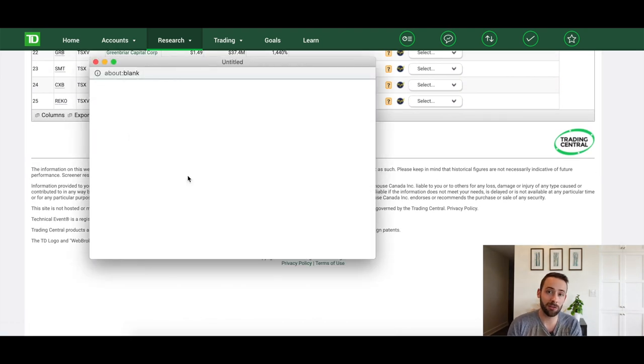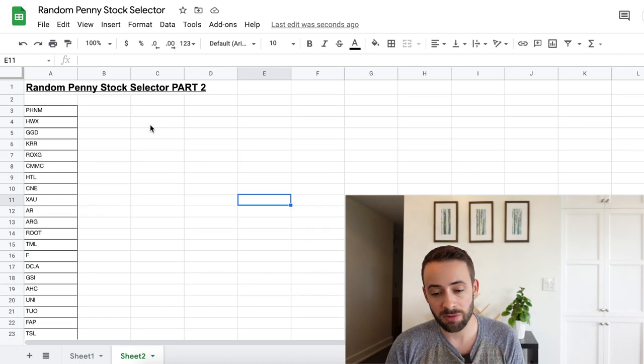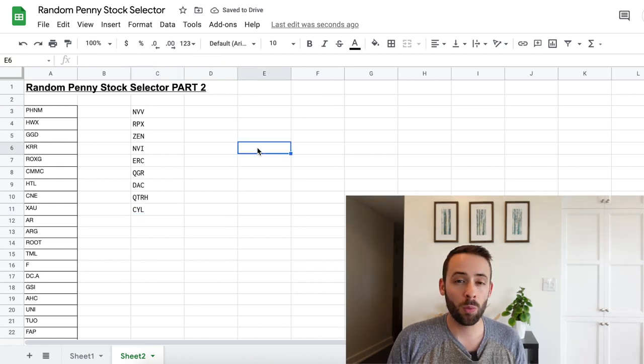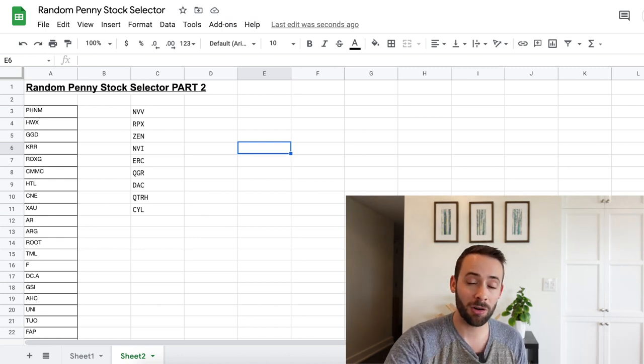The issue is that some of these won't be available on Wealthsimple, so I'll keep coming back to the random ticker symbol generator until I find 9 more penny stocks I can buy. I have a Google Finance spreadsheet with over 900 ticker symbols and I'll copy-paste my formula to generate random ones. One final rule: I'm not buying any more mining companies — in the last video 7 out of 10 were in mining, so I want to diversify. I'll just skip any mining companies that come up.